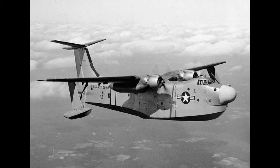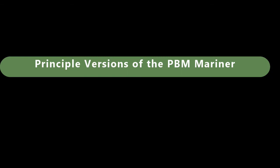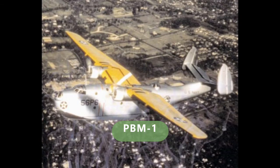The PBM Mariners were replaced by the Martin P5M Marlin. Other countries also used the PBM Mariner, including Argentina, Australia, the Netherlands, Uruguay, and Great Britain — though in very limited numbers. A total of 1,366 PBM Mariners were built. There were many versions of the PBM Mariner produced.